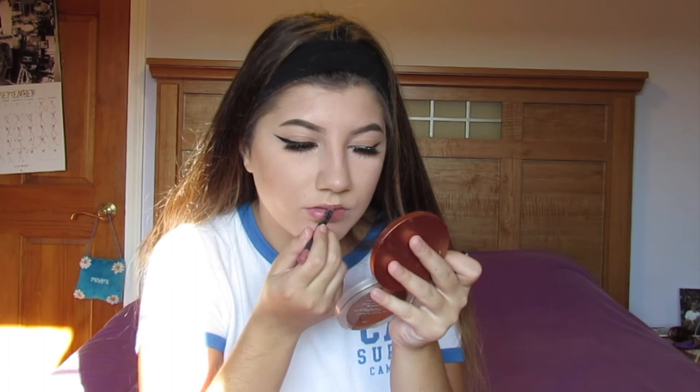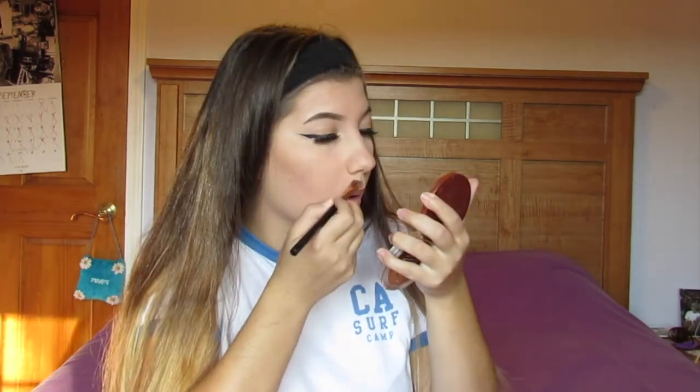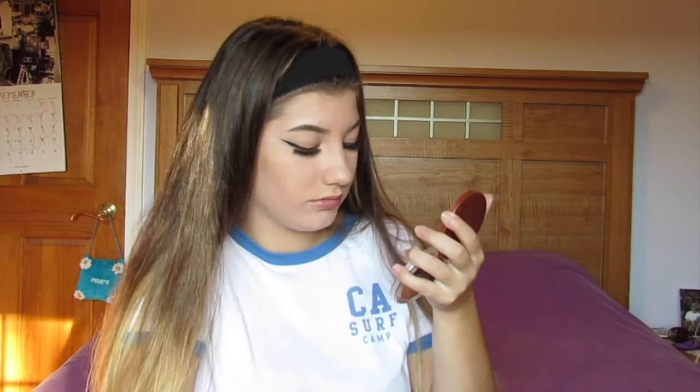I'm gonna take out my Kylie Cosmetics lip liner in Candy K and line my lips - actually over-line them slightly because I've got no top lip. Slightly over-line them so they still look natural, because we're gonna take a chapstick and blend that in so it looks like you're not wearing any lipstick - a natural full lip effect. Keep doing that then take a brush and outline it.